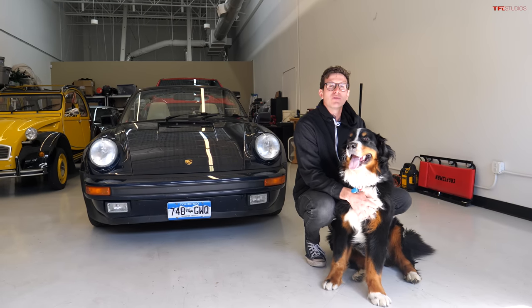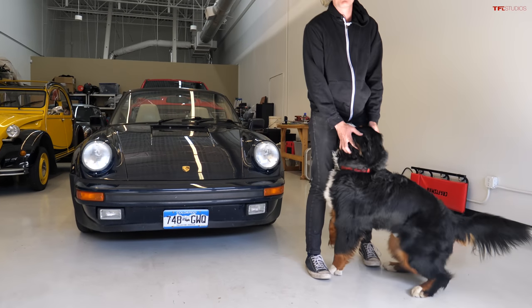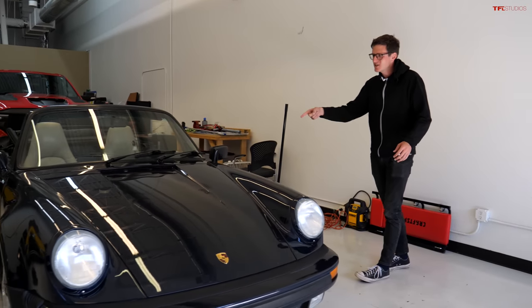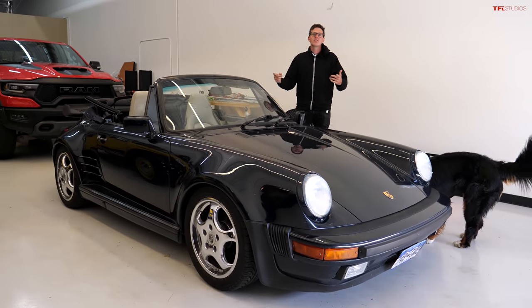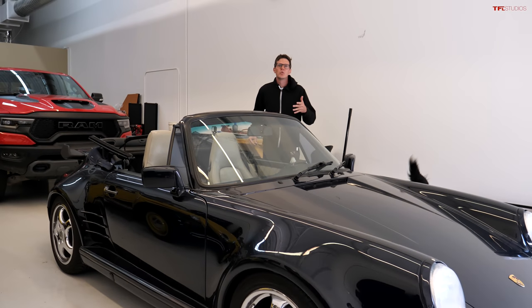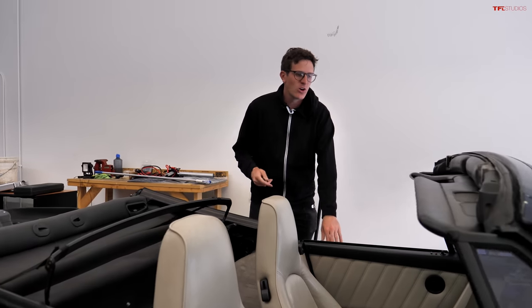Hey guys, so today I want to show you something really cool and pretty special and super unusual in the classic car world. It is not my Bernese Mountain Dog Blaze. It has to do with this — the 1987 Porsche 911 project car. It's back from the shop after like eight months. They've done a ton of work to it. But what I really want to focus on is something on the inside, because this is a super cool collector car thing that if you're into old vehicles of any kind, you should probably be aware of, especially old Porsches.